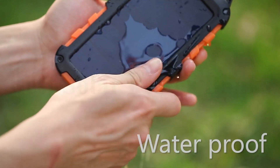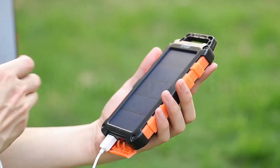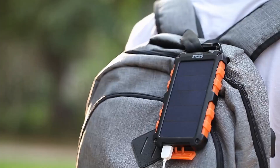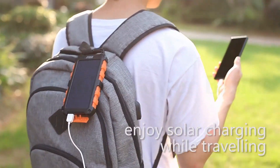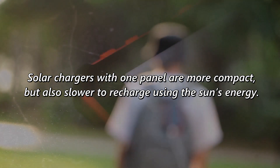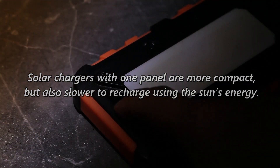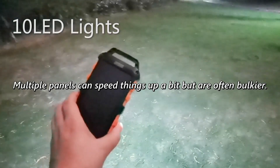These convenient portable devices have evolved into several different styles, but the two most common are around the size of a cell phone and have either a single portable solar panel or several expanding, folding panels. Solar chargers with one panel are more compact, but also slower to recharge using the sun's energy. Multiple panels can speed things up a bit but are often bulkier.